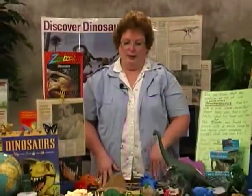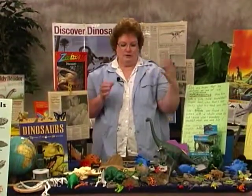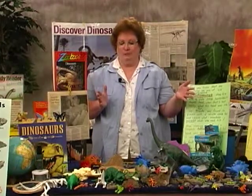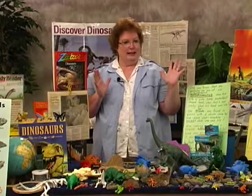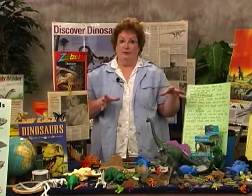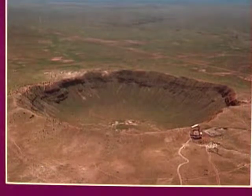We went on a very flat area of Arizona and all of a sudden there was this mile-wide hole in the ground. Evidently a meteor of tremendous size struck there a long time ago, creating the meteor crater shape with the little rounded curled edge.